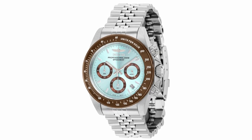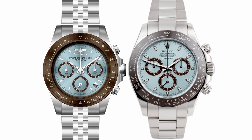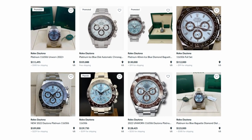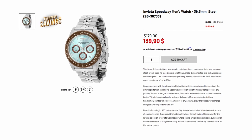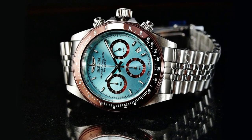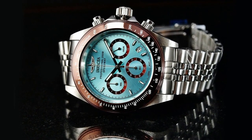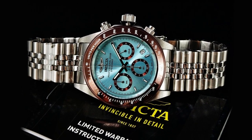First up, let's take a look at the Invicta Speedway reference number 36733. This watch looks almost identical to the Rolex Daytona Platinum reference number 116506, with its distinctive baby blue dial and brown bezel. While the Rolex will set you back over $100,000, the Invicta is a mere $140. It has a 40mm stainless steel case and water resistance up to 200m, powered by a Japanese quartz movement, ensuring accurate timekeeping.